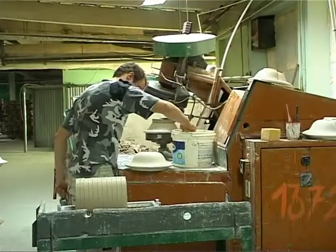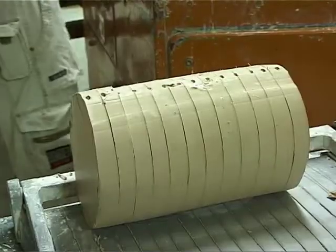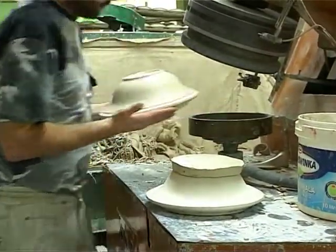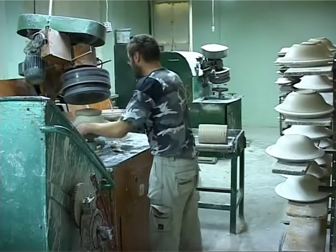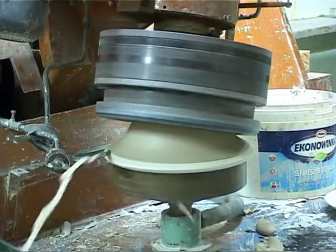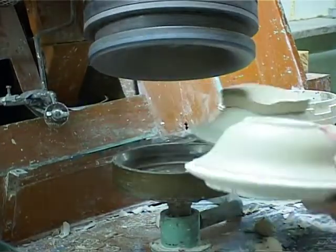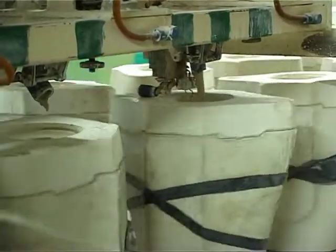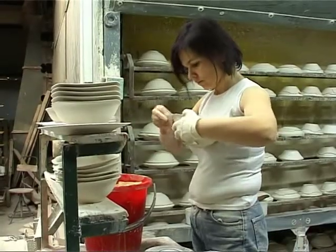Otóż taka masa, którą tam widzimy i Pan formuje, składa się z trzech podstawowych surowców: to jest skaleń, kwarc i kaoliny. I takie placki, które tu Państwo widzicie, są przygotowywane poprzez odfiltrowywanie masy, czyli woda pozostaje, a następnie taką masę plastyczną, jak tu widzimy, przewozimy do oddziału formowni do formowania na półautomatach.